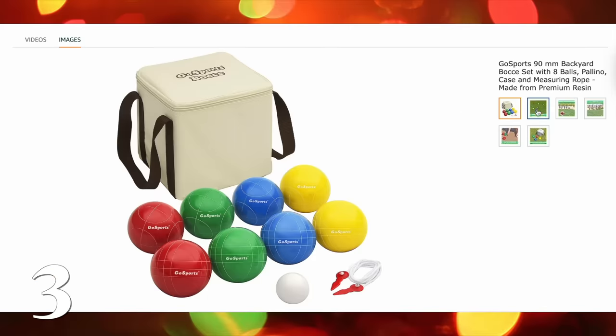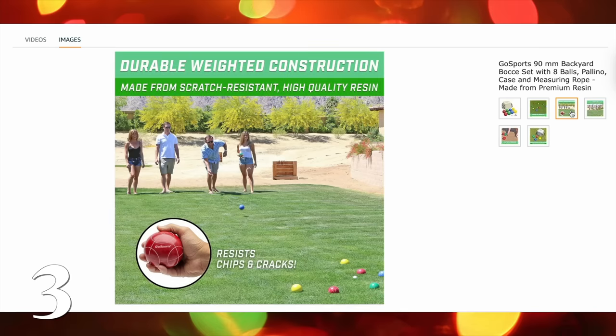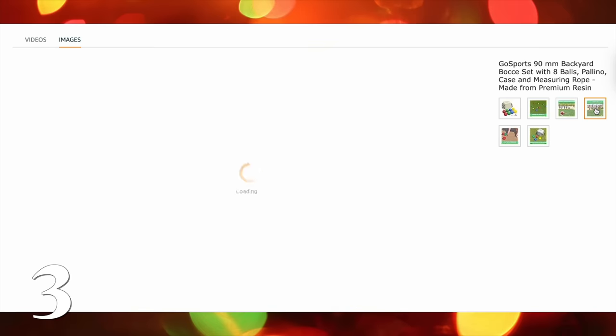This bocce set is great for anybody in your life who doesn't really have hobbies but likes to spend time outside — they like to be in their backyard, maybe they like to grill or have friends over. I love bocce because it's a really great versatile game for literally all ages, even if you have small kids running around.